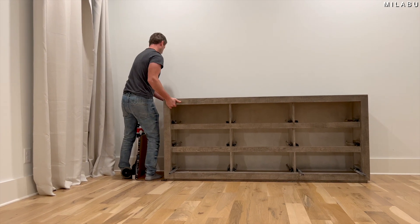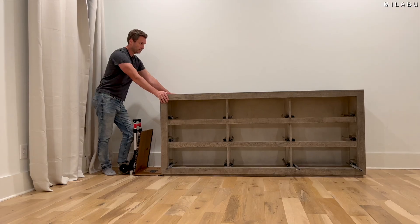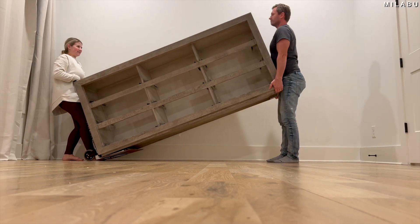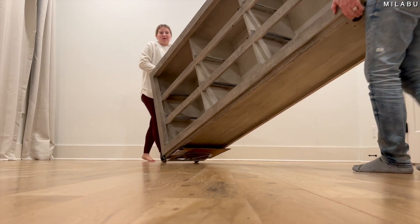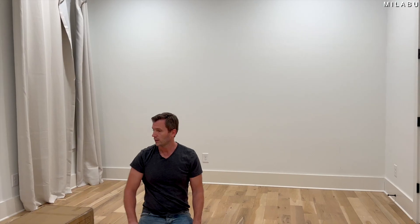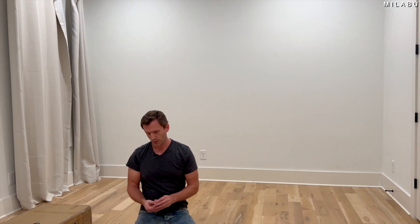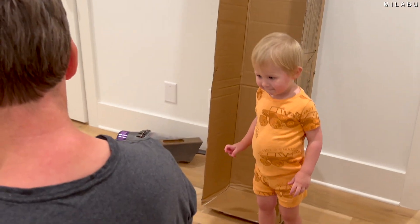Right now we're cleaning out the room, getting out the dresser. We got the dresser out — it was actually easier than we thought. Now it's time to put these beds together. Emirat, are you excited? He's so excited!